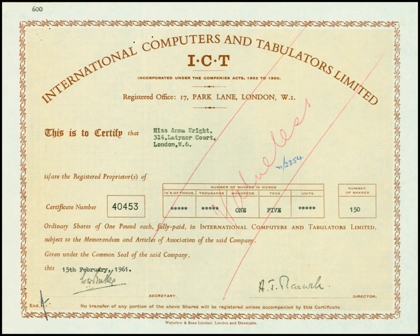International Computers and Tabulators, or ICT, was formed in 1959 by a merger of the British Tabulating Machine Company and Powers-Samas. In 1963, it also added the business computer divisions of Ferranti. It exported computers to many countries around the world and went on to become part of International Computers Limited.